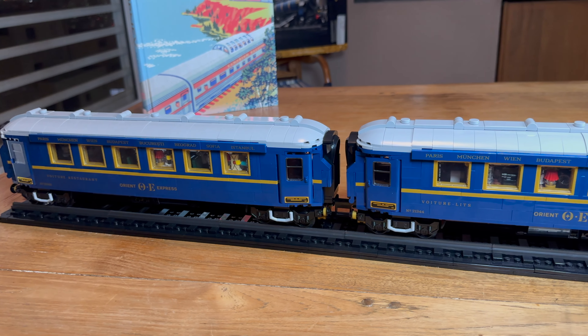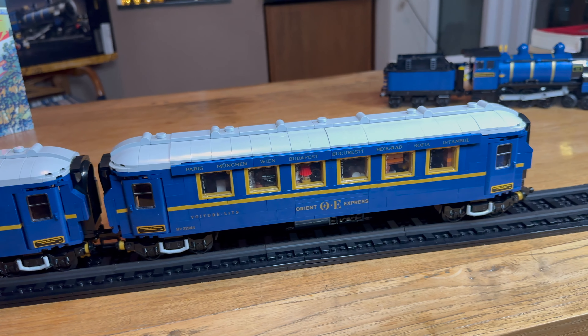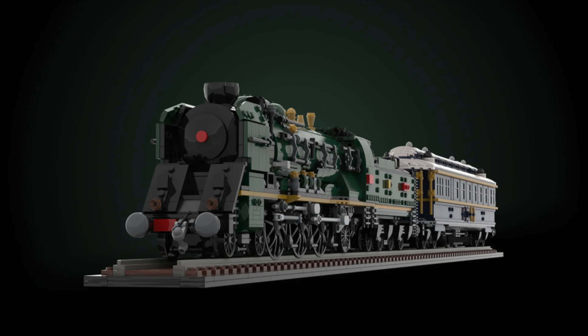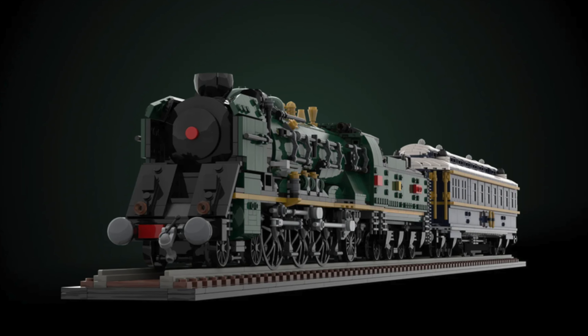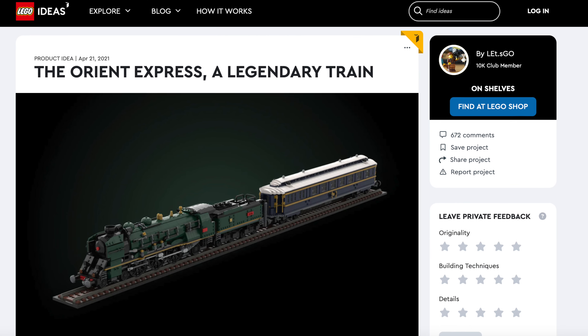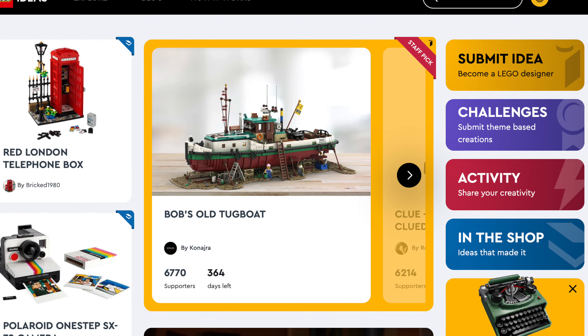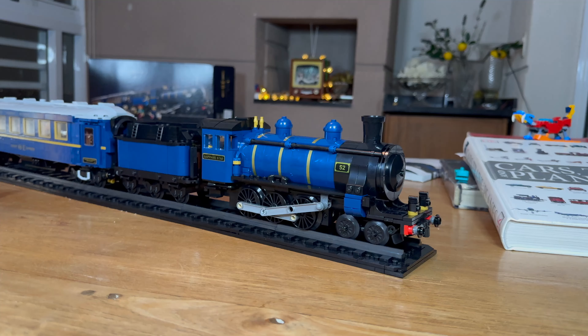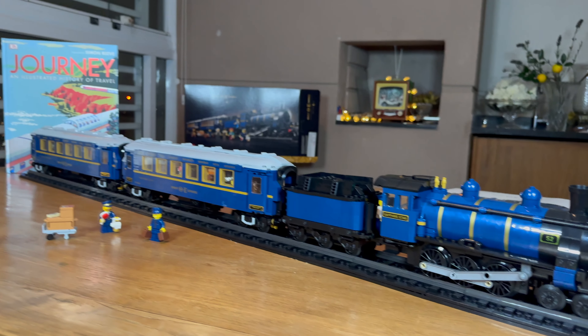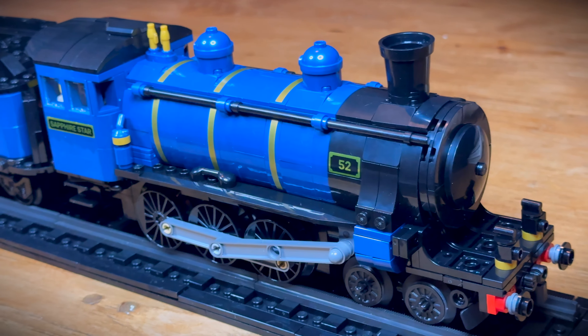The LEGO Orient Express was to many a big disappointment, because it was significantly changed from the original fan submission. LEGO Ideas is a place where LEGO fans can upload their creations, and if such creations get 10,000 supporters, they can become a real LEGO set if the company approves it. The LEGO company approved this fan submission, but the LEGO set is almost nothing like the original fan submission.